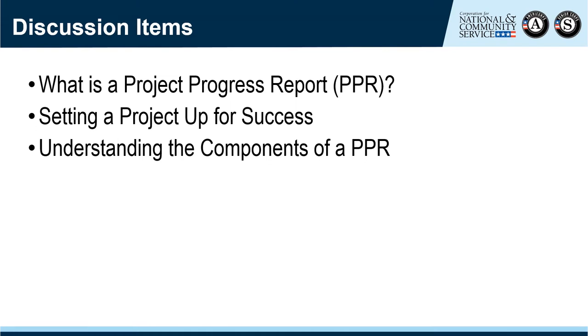Please note that there are two additional recorded trainings that touch on the technical aspects of scheduling reports and reviewing and documenting the review in eGrants. The majority of this information can be found in Chapter 5 of the VISTA Desk Reference, so please refer to it as needed to help you manage progress reports.